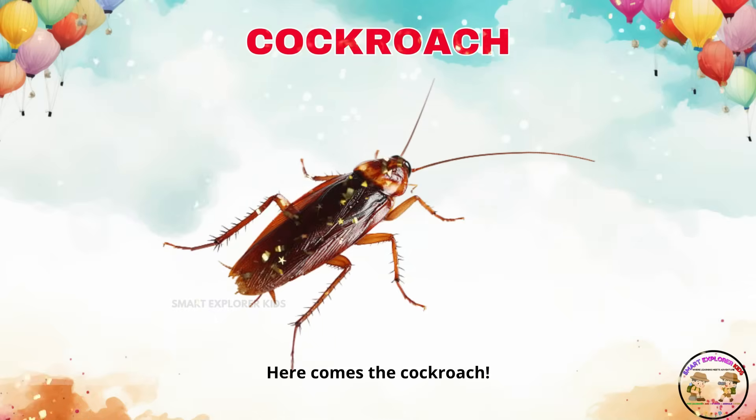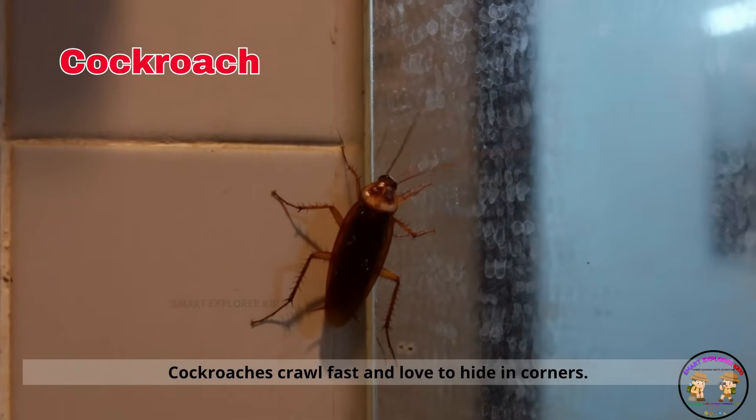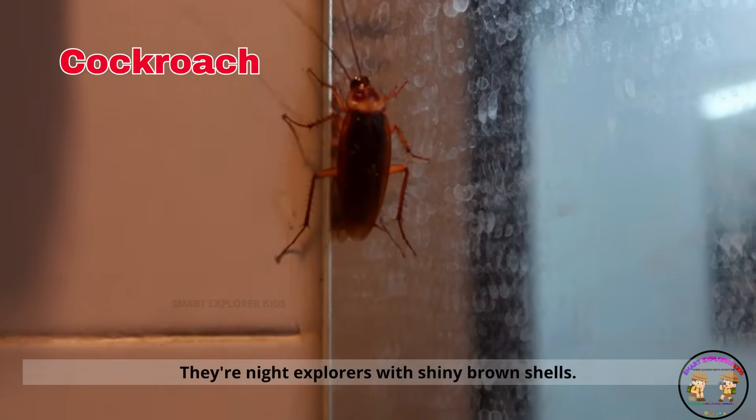Here comes the cockroach! Cockroaches crawl fast and love to hide in corners. They're night explorers with shiny brown shells.